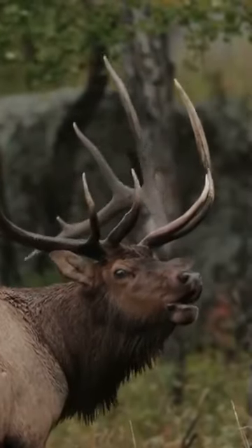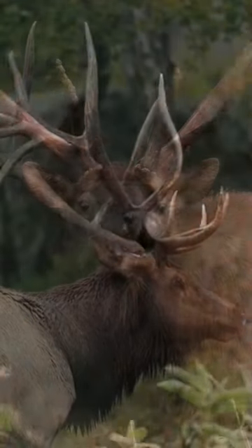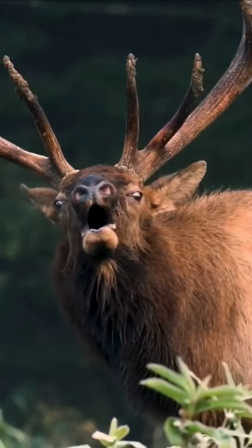Red deer have long, branched antlers that curve on their heads. These antlers form complex structures used for cooling and defense.